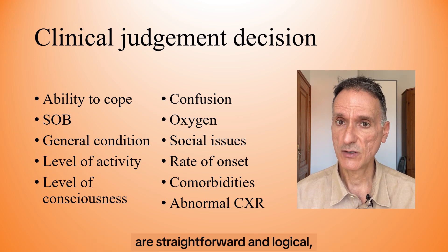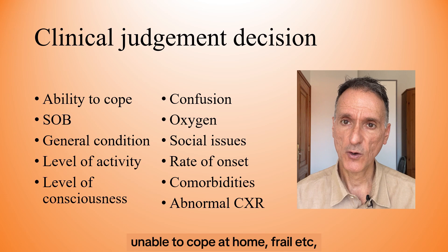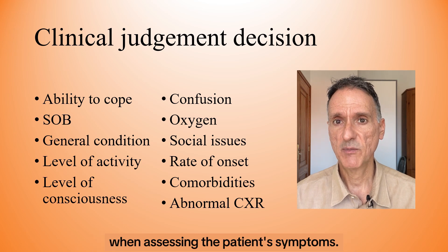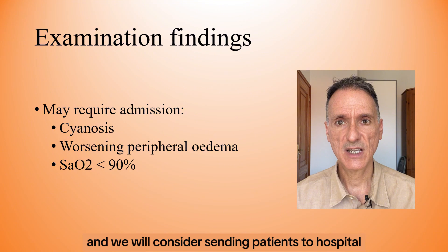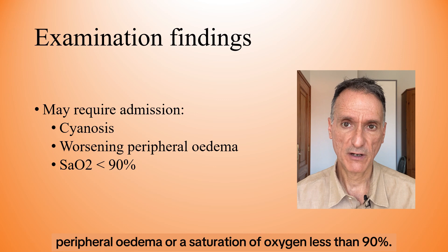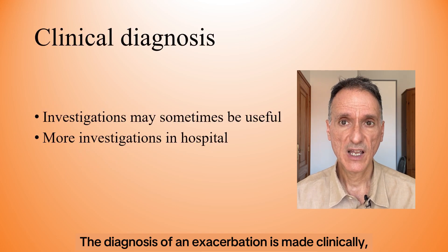The majority of these factors are straightforward and logical, basically sending to hospital those patients who are more symptomatic, unable to cope at home, frail, etc. So I will not labor those points because you can use your clinical judgment when assessing the patient's symptoms. In terms of examination findings, we will also use our clinical judgment and we will consider sending patients to hospital if they have cyanosis.